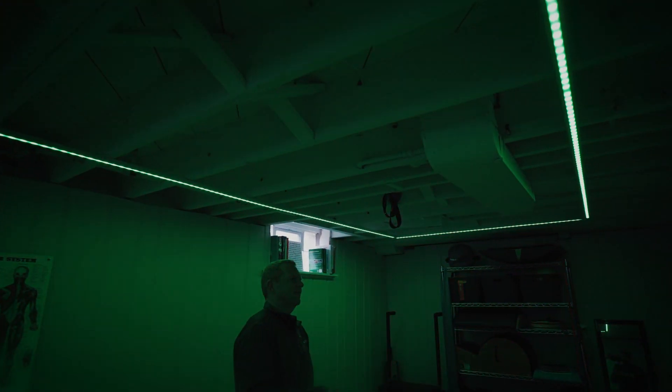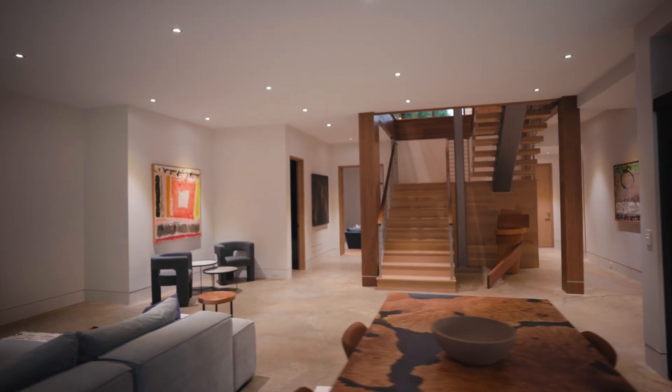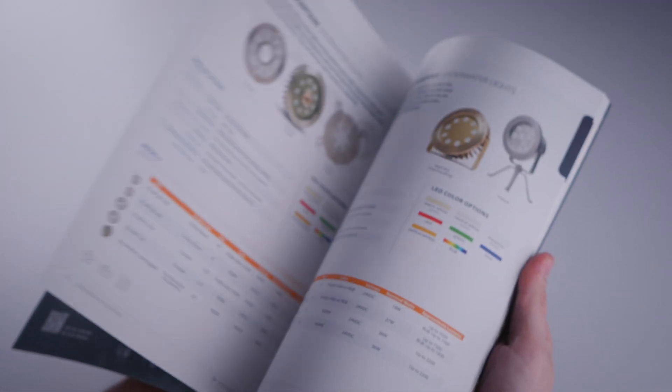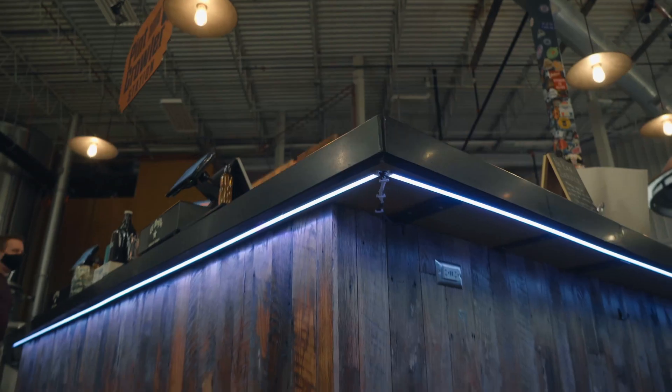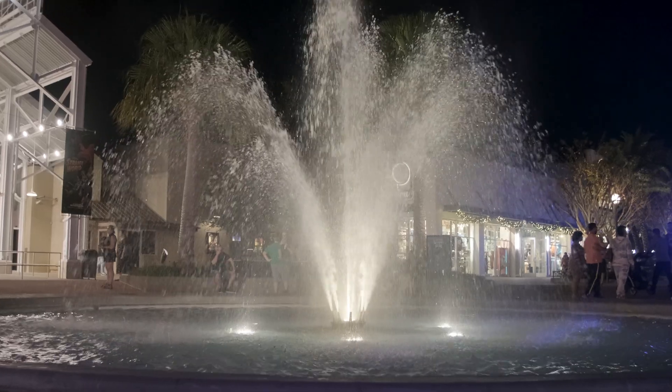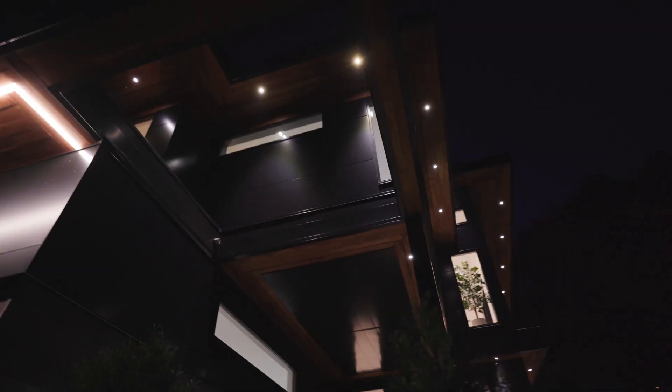We specialize in LED solutions for everything from residential applications to commercial spaces. Our product catalog features a wide range of LED lighting solutions designed for indoor and outdoor applications, waterproof environments, and specialty projects.